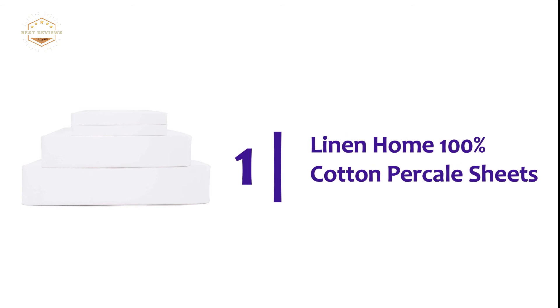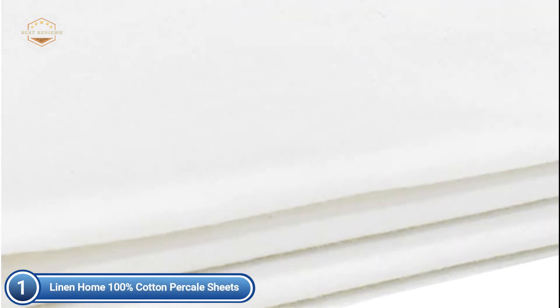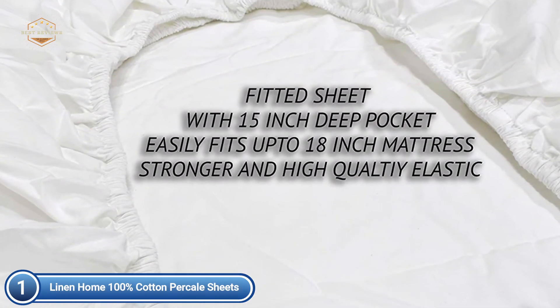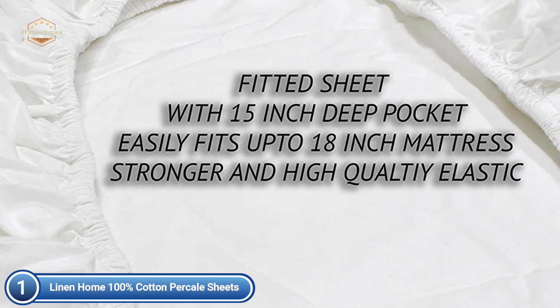The top pick on our list: Linen Home 100% Cotton Percale Sheets. These 100% cotton percale weave queen sheets have the same crispiness and durability as prestigious hotels. To make them the most popular crispy percale 200-TC sheets in the market, they are woven in India using long-staple combed cotton yarns. You can match your comforter, duvet, or quilt in a variety of colors, including white, ivory, and taupe.